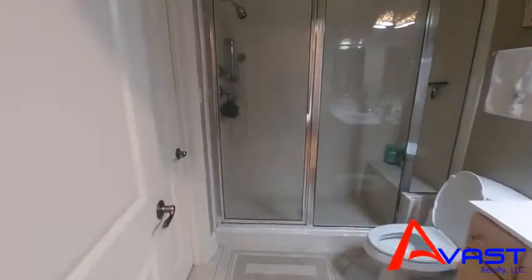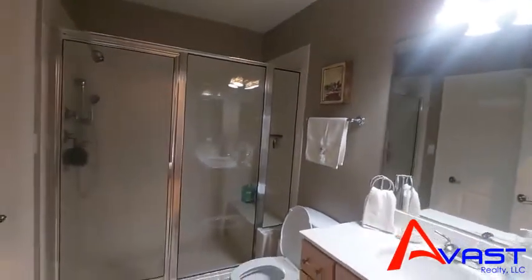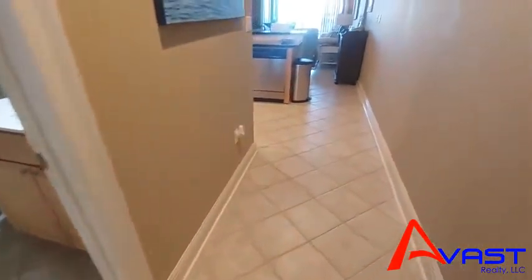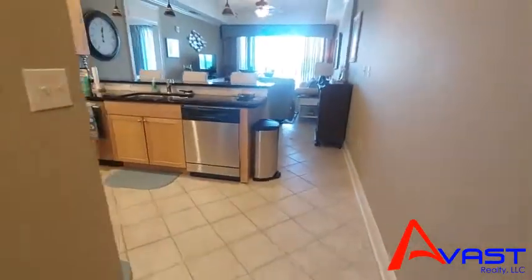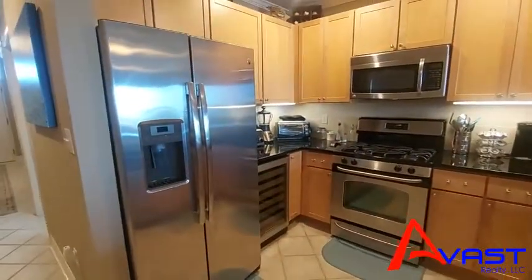The bathroom is connected to that bedroom. This unit has actually never been rented — it's never been used as a rental unit, so it's in really good condition.